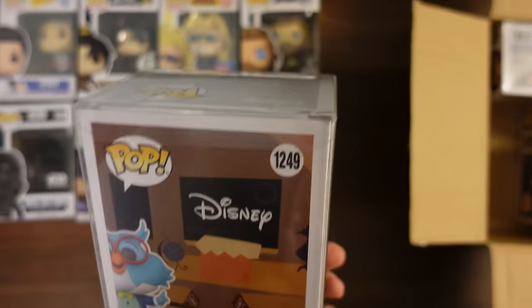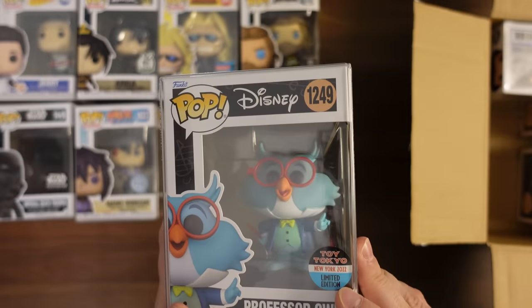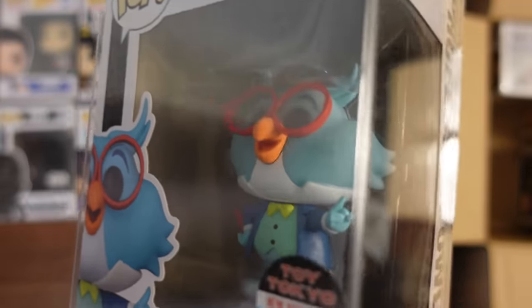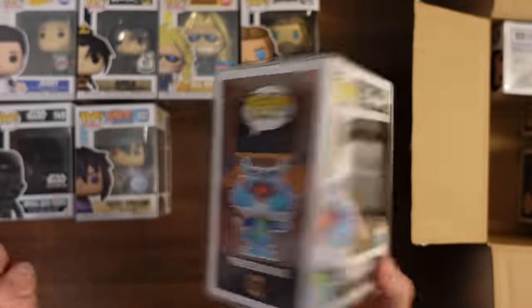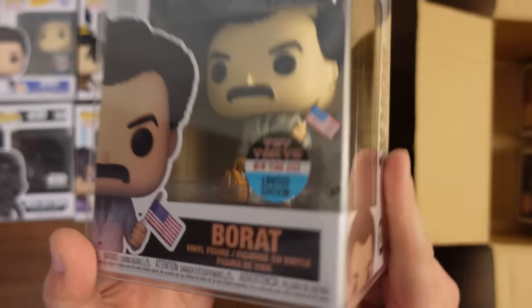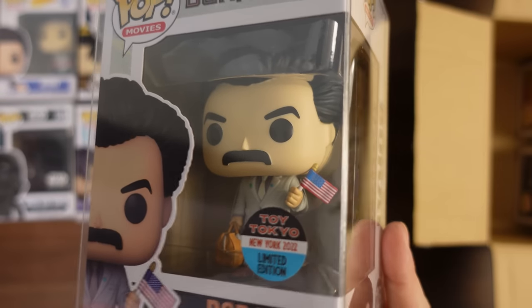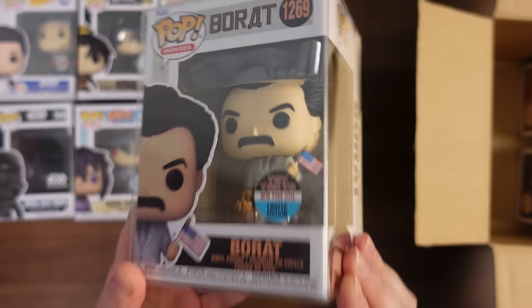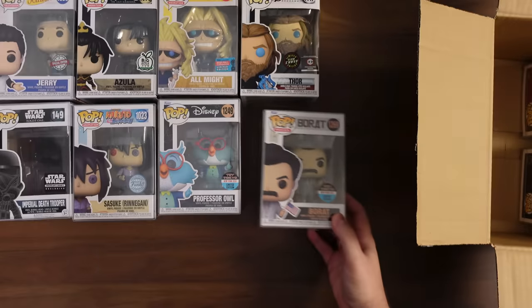Next one we've got is Professor Owl, Toy Tokyo exclusive from New York Comic Con. It does have the Toy Tokyo sticker, so that's cool. Actually, I guess that is the shared sticker — or is that the exclusive? I don't even remember. But that's Professor Owl. Not a bad pop, but it is not worth very much. And then we've got Borat — same thing from Toy Tokyo. I actually didn't grab this one, so I'm not too upset about getting it, but I don't think this one's got a ton of value either.